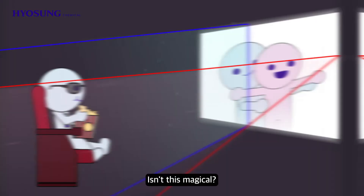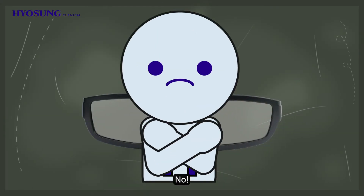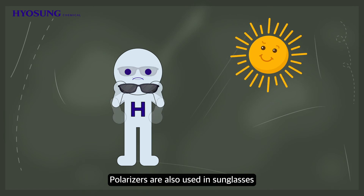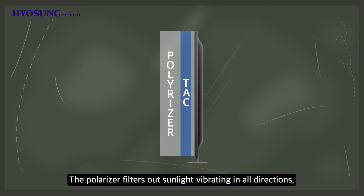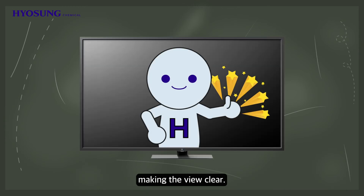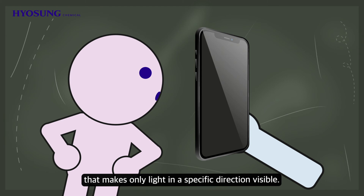Isn't this magical? Polarizers are not only used for 3D glasses — they are also used in sunglasses to prevent glare as well as in computer displays. The polarizer filters out sunlight vibrating in all directions, making the view clear. The smartphone privacy protection film also uses the principle of a polarizer, making only light in a specific direction visible.